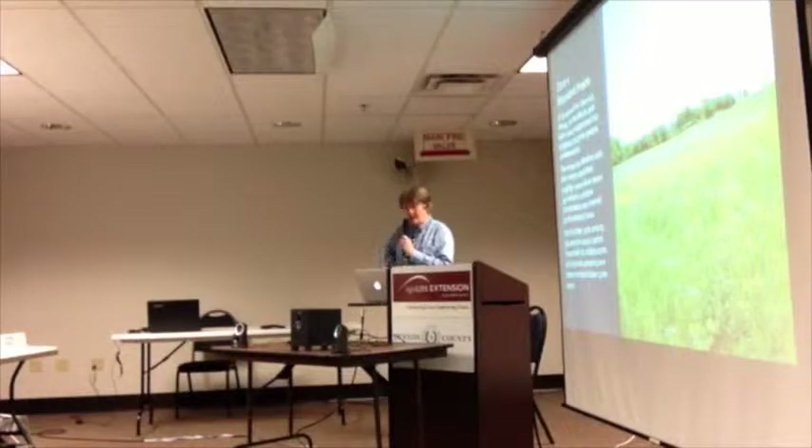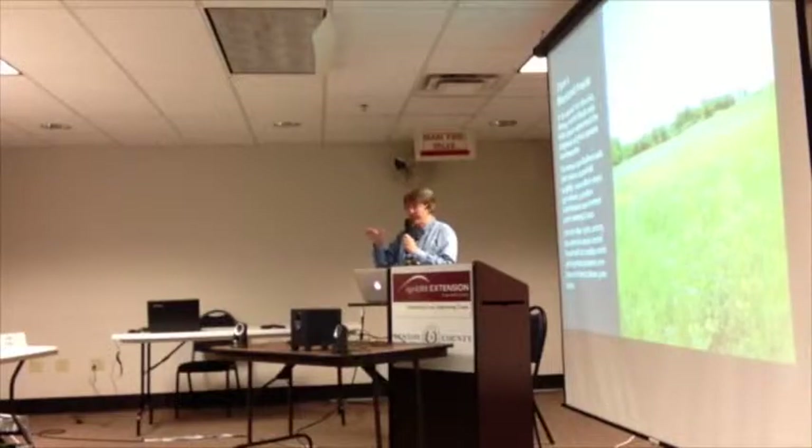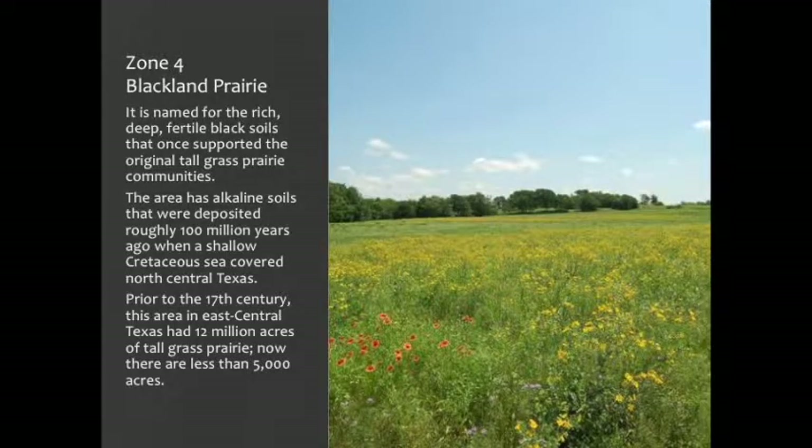Our next one is the Blackland Prairie — the second strip. Remember your geology where they talked about that inland sea that came in and went out and made the deposits? The Blackland Prairie is one of those areas where you can see evidence of that ancient sea. Prior to the 17th century, this area had 12 million acres of tall grass prairie. Now there's less than 5,000.